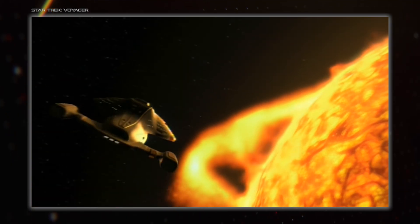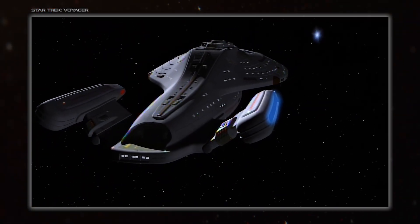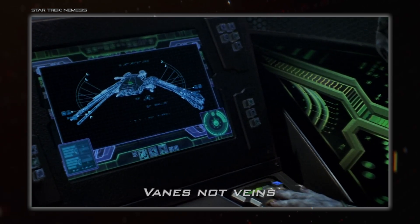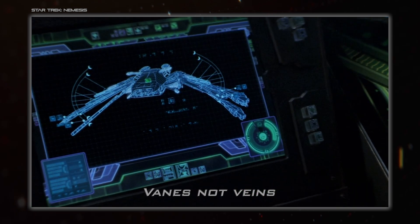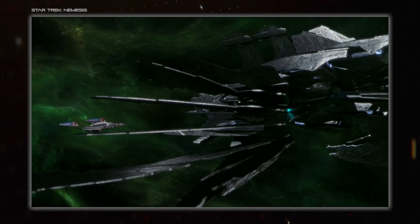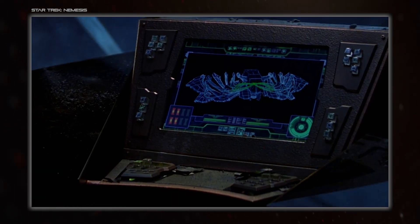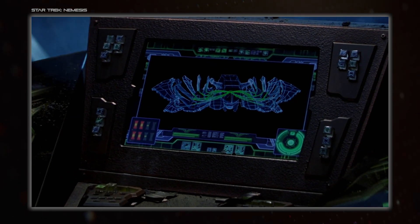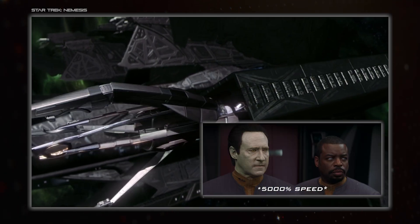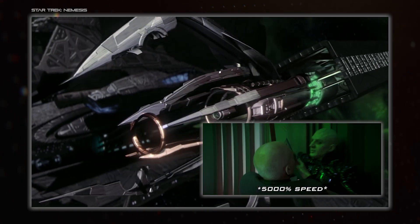Next up is Star Trek, which does have the occasional bit of moving geometry, but it's much less common. One of the bigger examples is the Scimitar from Nemesis, with its unfolding veins that are part of the superweapon it carries - a really effective use of variable geometry from a narrative standpoint. It's a visible indication that it's building up to do something terrible, like a cobra neck or the spines on a porcupine. And since it takes a bit of time to open up, it builds tension while basically providing a sort of progress bar for the audience to follow.